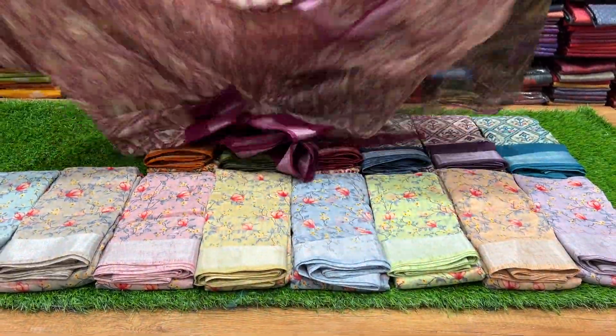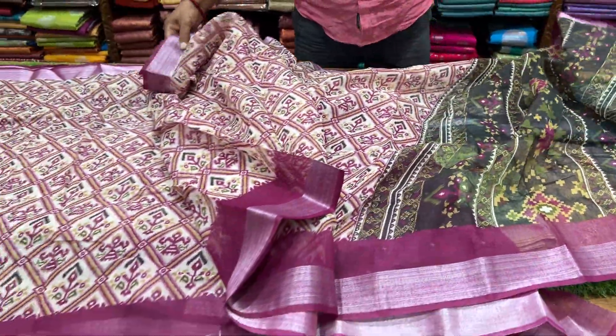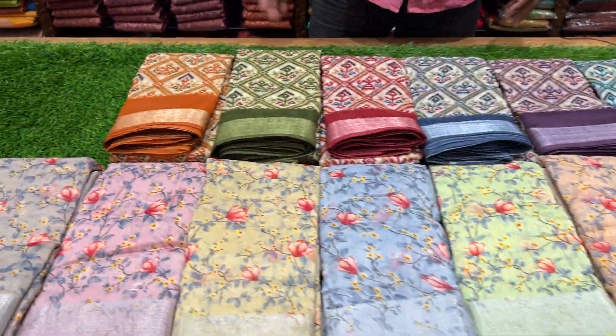It is neat. This is a blouse. It is a super fabric. It is a very good quality.